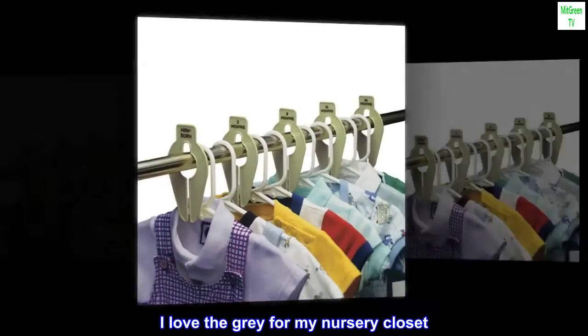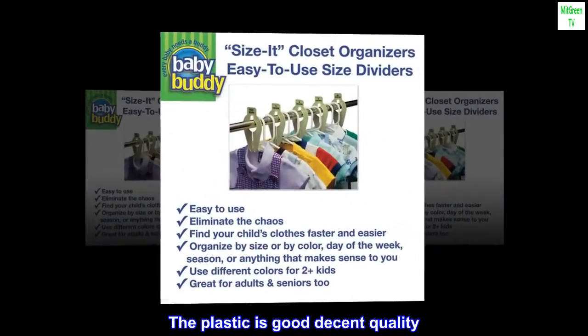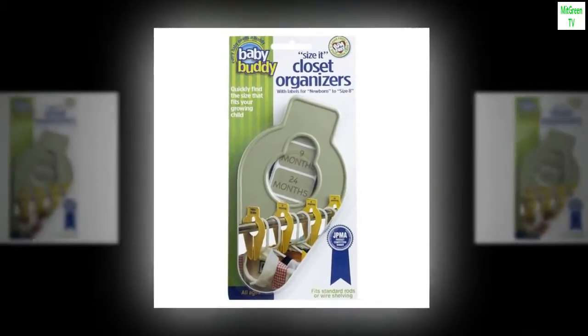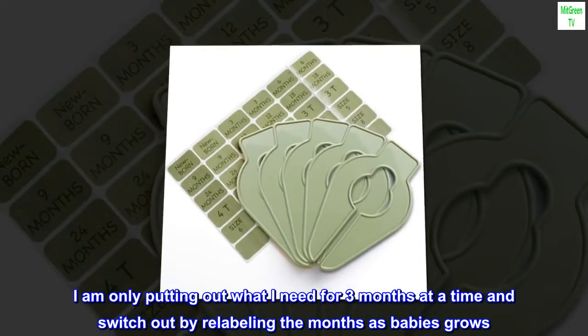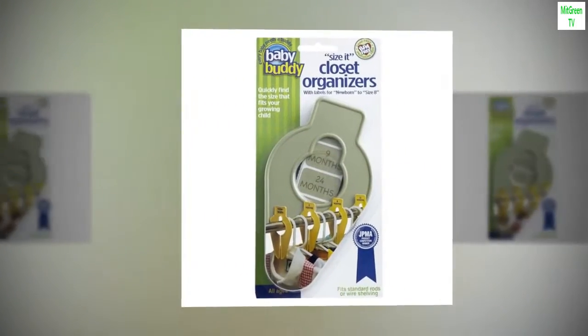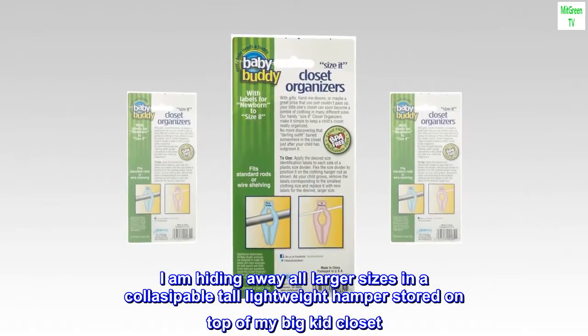'I love the gray for my nursery closet. The plastic is good, decent quality — the label print could be bolder, but it works to organize what I need. I only needed one pack as I am totally minimal and simple. I am only putting out what I need for three months at a time and switch out by relabeling the months as my baby grows. I love the extra label stickers.'